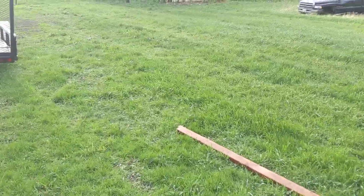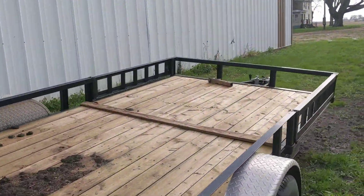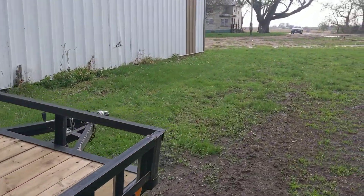We had siding blow off one of the houses. Here's another board laying here. The lawn mower trailer looks good — it's sitting outside here. At least nothing landed on that.